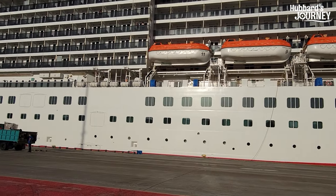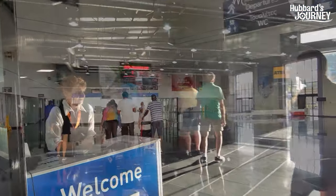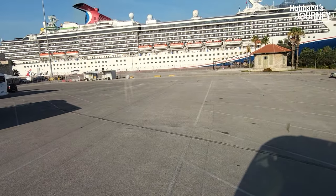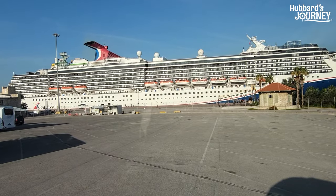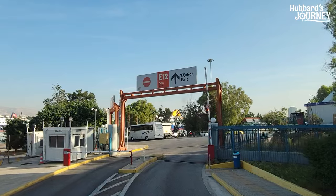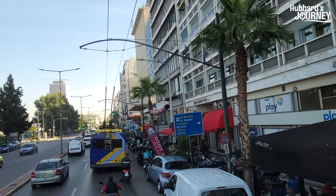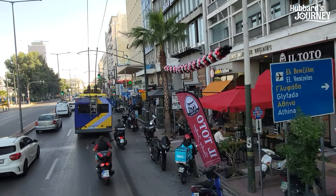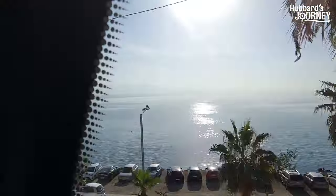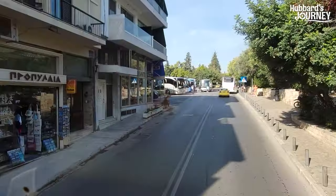We're off the ship now, going through the cruise terminal to see what that process is all about. Andrea is down there talking to the bus lady. There are two cruise terminals in Piraeus and unfortunately our terminal B port was further from the main harbor, but luckily there were buses waiting for us as we got off the cruise ship. The ride into Athens was about 30 to 40 minutes.